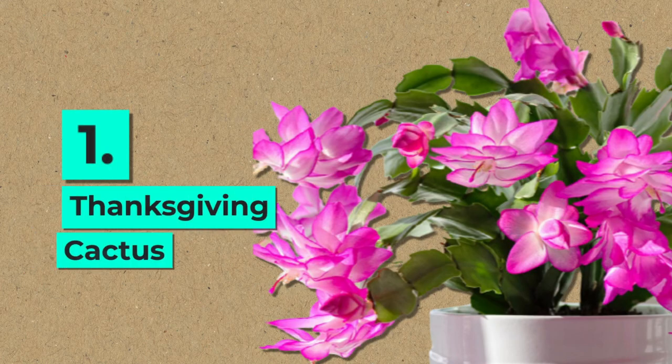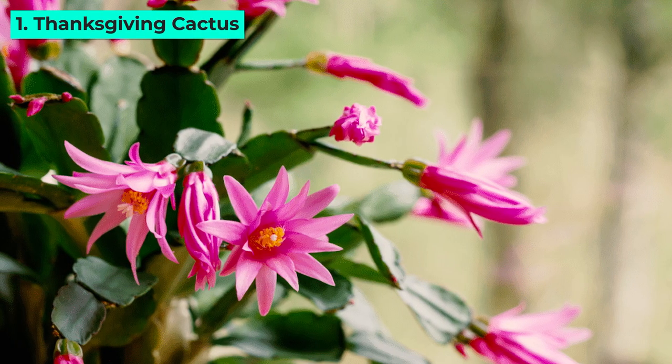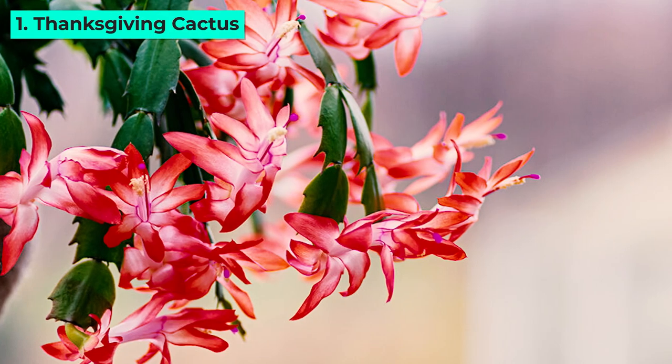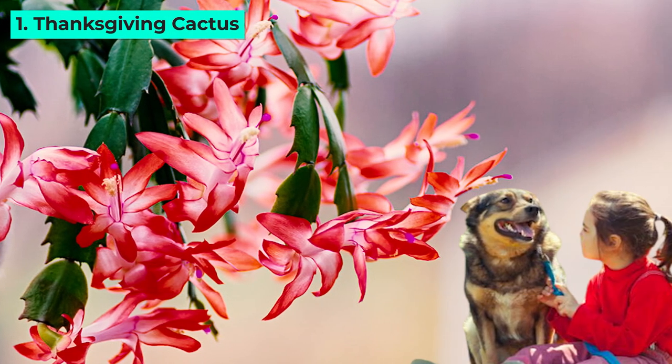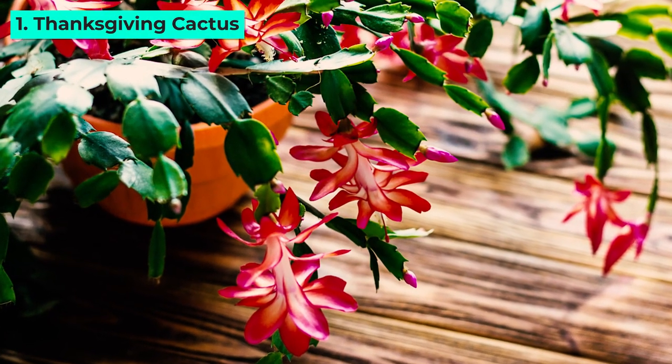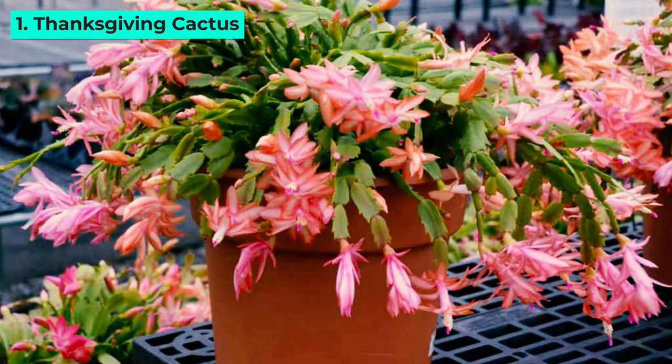1. Thanksgiving Cactus. The Thanksgiving Cactus is a long-lived marvel with smooth edges, making it safe around children and pets. With proper care, it rewards you with decades of vibrant blooms, showcasing a stunning display of colors.